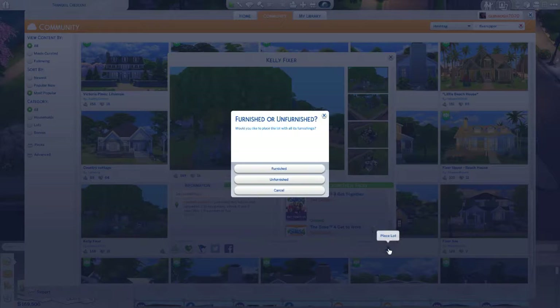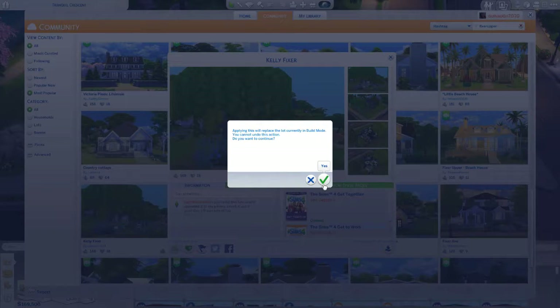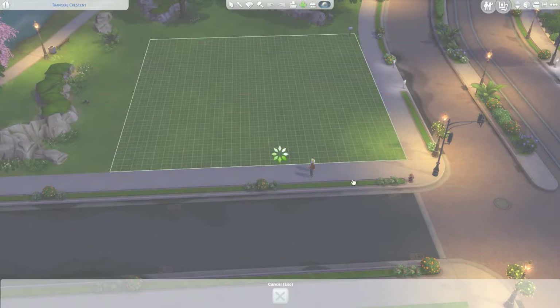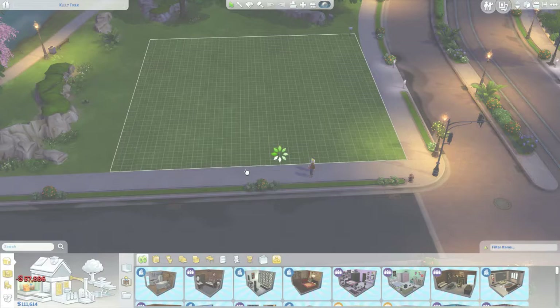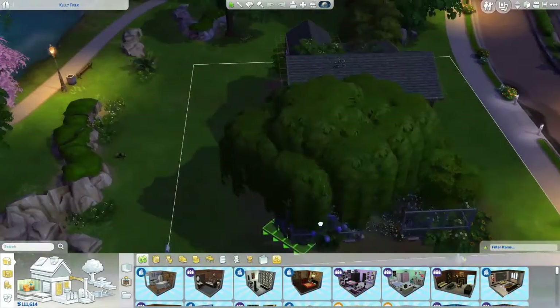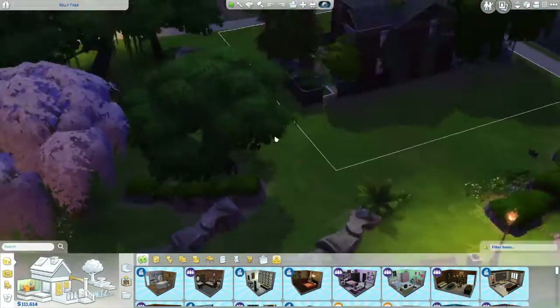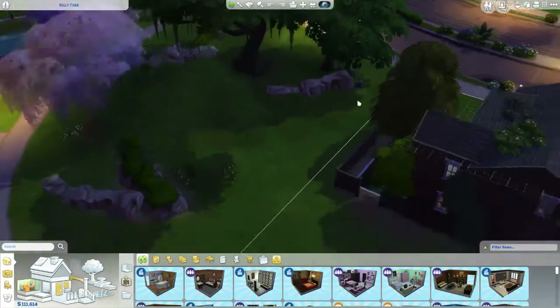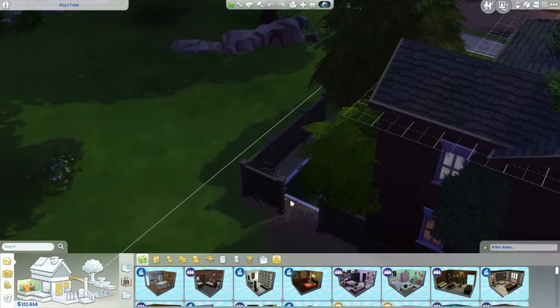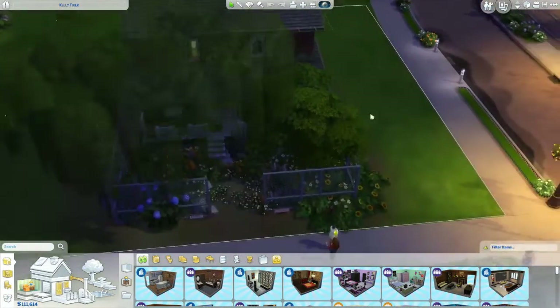Alrighty, so let's go ahead and place this. We're going to have it furnished. We are in build mode. Me and my husband — we are here to fix your house. You could have fit on a smaller one. Ugh, I hate people who waste. That's going to bother me. Leave it, Camille. Leave it. We gotta show them the house.